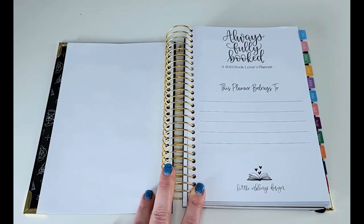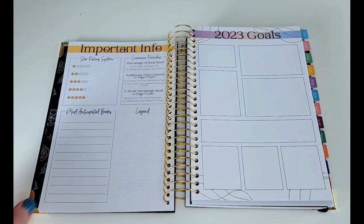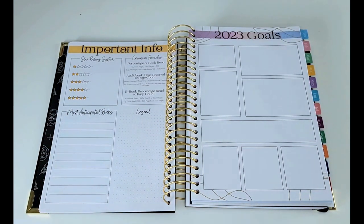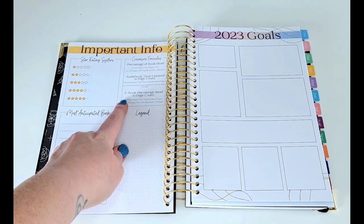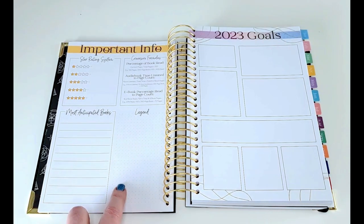Here we have the 'this planner belongs to' page where you can put personal information to ensure this planner gets back to you if ever lost. Here we have the 2023 year at a glance spread, which can come in handy when you're trying to figure out what day of the week a certain event falls on. Here is where we start to get into some of the planning — you have the star rating system, and in the Facebook group they have this fun tradition of using movie, TV show, or song lyric quotes to make their star rating system. You can also make a list of your most anticipated books, conversion formulas for tracking like calculating the percentage of a book that's read or audiobook time to page count, and a legend section for color coding.